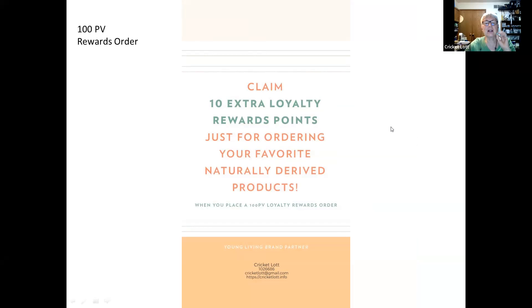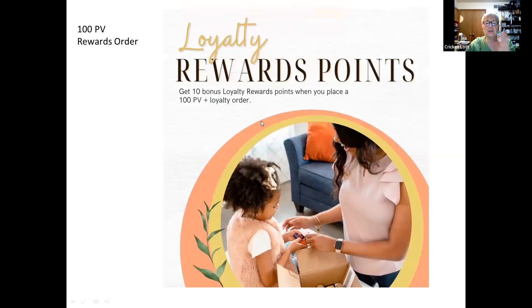If you place a 100 PV loyalty order — that's the order you put in every single month — you will get 10 extra bonus reward points added to your bank account for ordering free product in the future. So if you do at least 100 PV, you'll get those 10 plus bonus points.